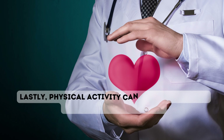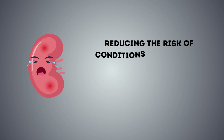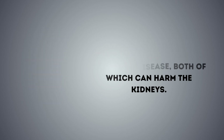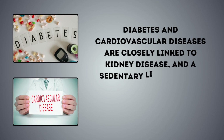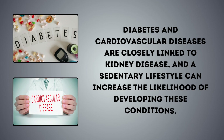Physical activity can help control weight and prevent obesity, which is a significant risk factor for kidney disease. Excess body fat can lead to metabolic changes that strain the kidneys and increase the risk of kidney-related problems. A sedentary lifestyle can contribute to weight gain and exacerbate obesity, further jeopardizing kidney health. Lastly, physical activity can enhance overall cardiovascular health, reducing the risk of conditions like diabetes and heart disease, both of which can harm the kidneys.